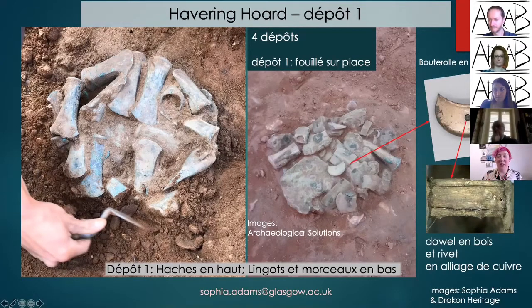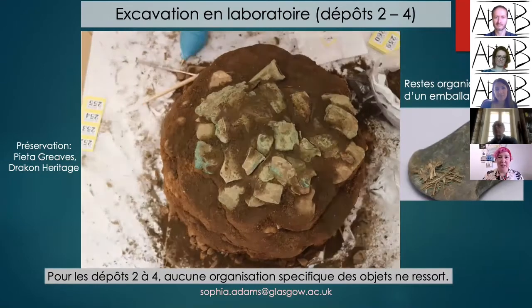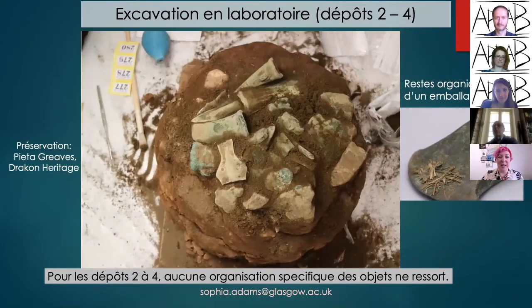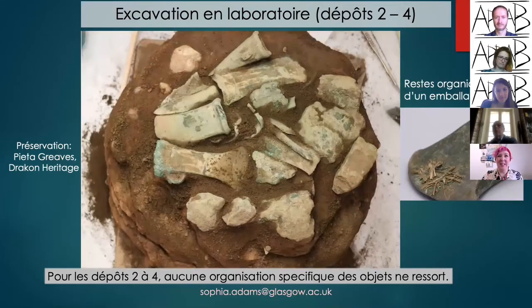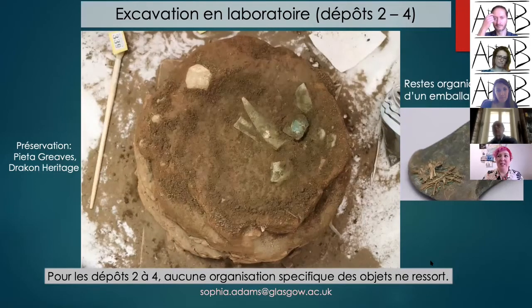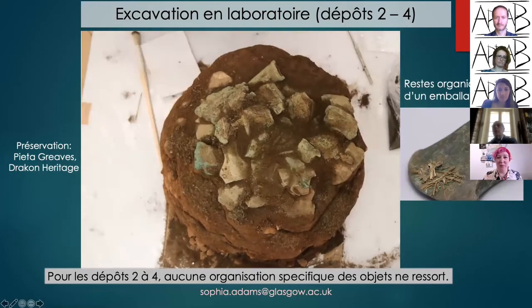The wooden dowel survived within the chape, with small copper alloy rivets passing through it. This would have held the leather sheath at the bottom of a sword, though there is no evidence of leather or other organic components in the hoards. The remaining three caches were excavated in the lab by Pieter Greaves. Pieces of straw packing were well preserved where objects had been closely packed together. We haven't been able to radiocarbon date this yet, but remain hopeful.